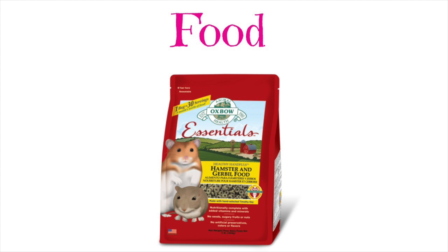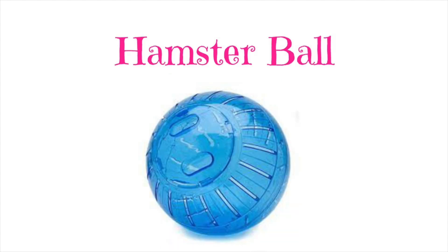This is just Oxbow — not very many hamsters do like it but it is actually very healthy for them. So this one is definitely good if you can find it in your pet stores. This is definitely hard to find but it is definitely healthy.